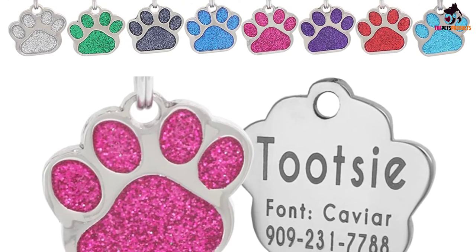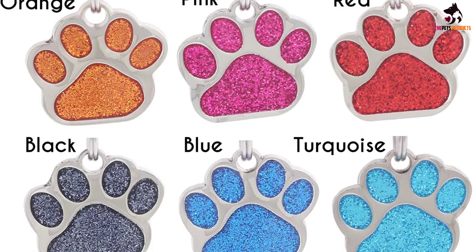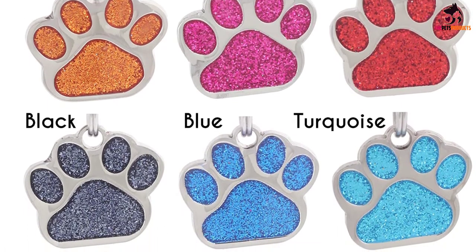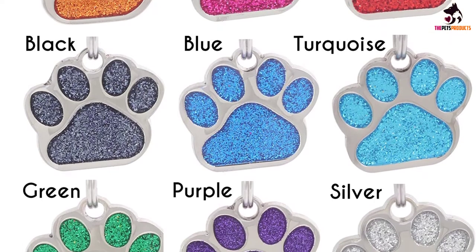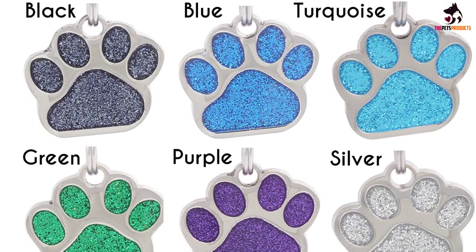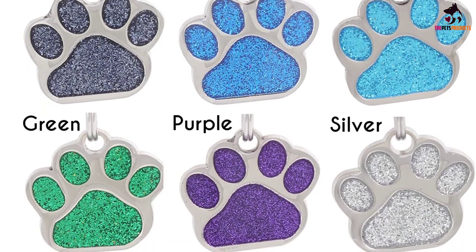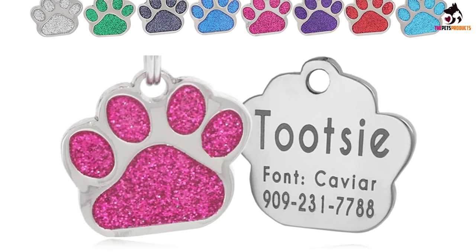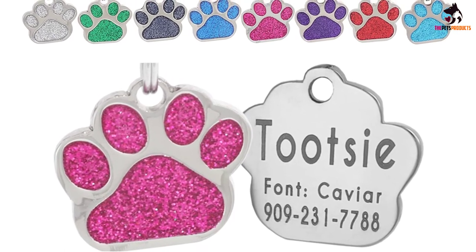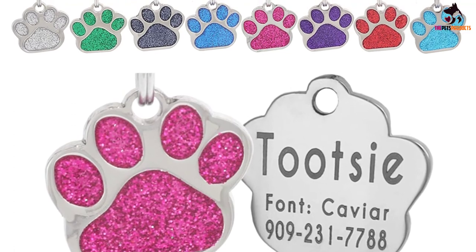The tags are nickel-coated to prevent any damage from rust, meaning they'll last for many years to come. They're also easy to attach to your pet's collar since each comes with its own split ring. The tags can be engraved with up to four lines of text on their non-glittery side. Glamorous pets and owners alike will appreciate the fun yet practical design of these tags. Customers say that the tags are great value for money, and the laser engraving is legible and long-lasting.